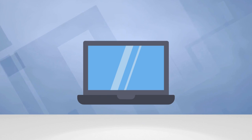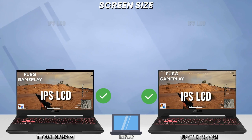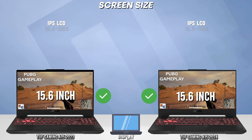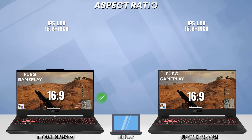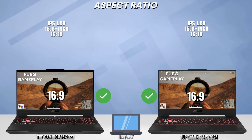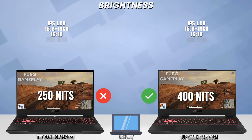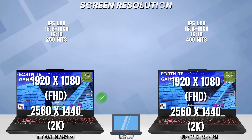First let's go to display comparison. Note, all of the laptop's specs is based on the respective manufacturer website. If you have any corrections or suggestions in our comparison please feel free to leave a comment and click the like button for more videos. Thank you, and let's get back into our video.